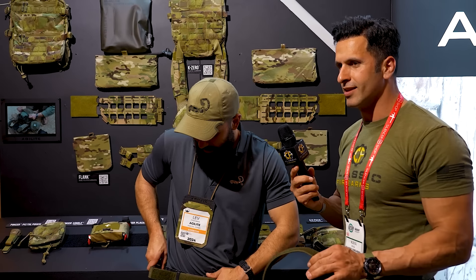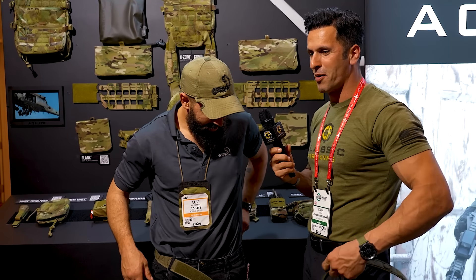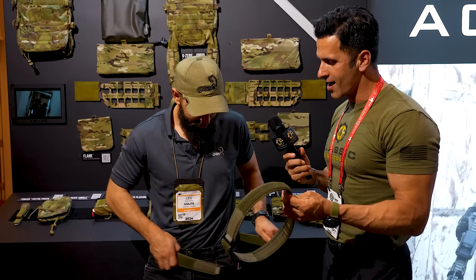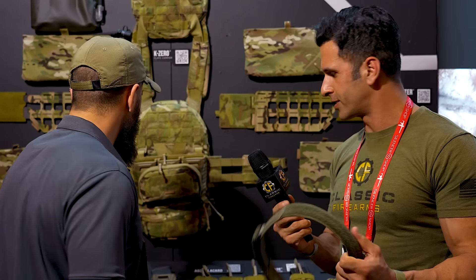Dude, you explained this so well — I want to say here's my money right now. Is it available? Not yet — it'll be out in about a month and a half. Is it available for Class Firearms? It's possible — if not after the show, we'll send you one.